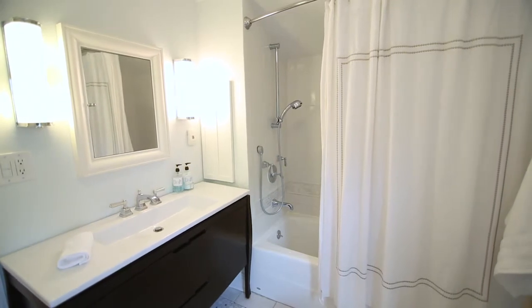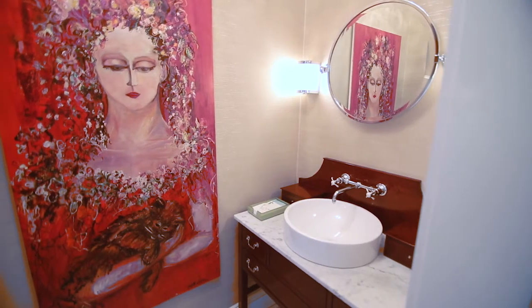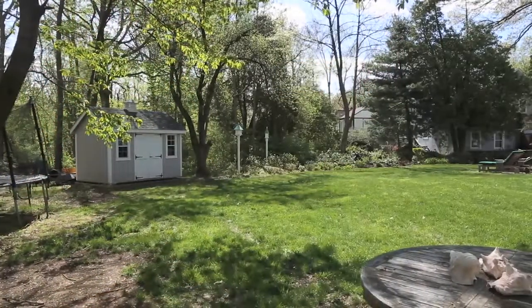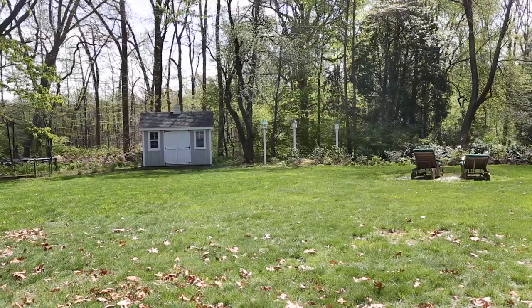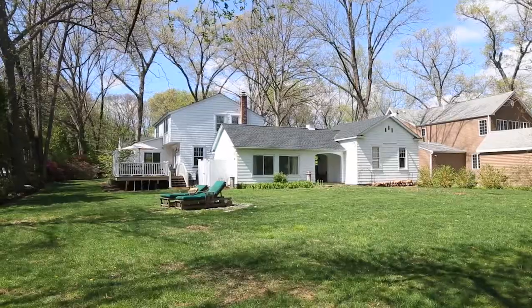Both baths in the home have been perfectly updated. Stepping outside to the park-like property, views of the borough land and school fields beyond offer the perfect backdrop to this captivating home.